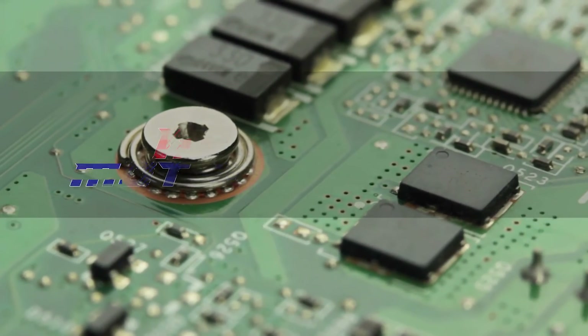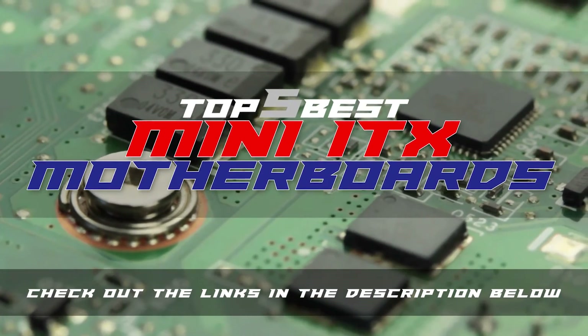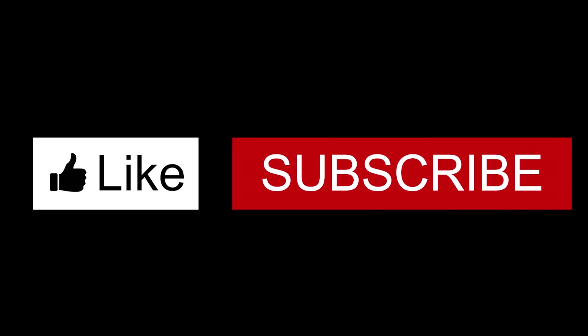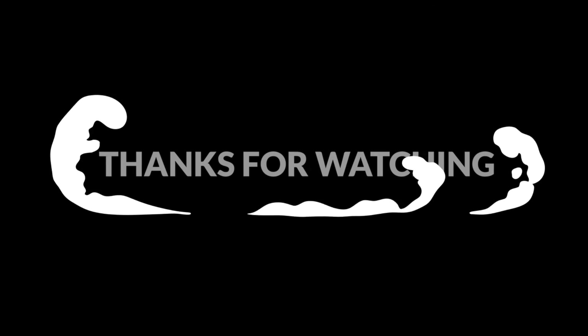There you have it, our top 5 best Mini-ITX motherboards on the market. Check out the links in the description below for detailed information and latest pricing. If you thought this video was helpful, please smash that like button and consider subscribing. If you didn't, let me know why in the comments below. Thanks for watching, and I'll see you in the next video.